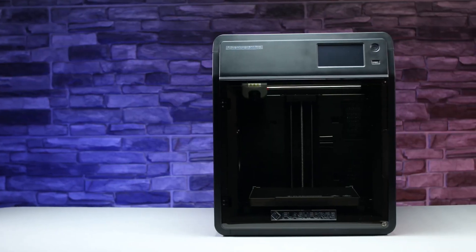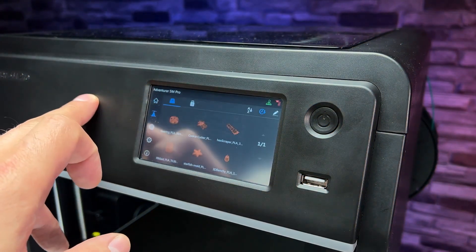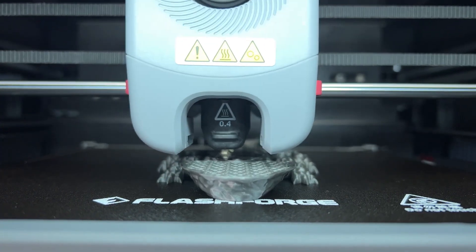The Adventurer 5M Pro enhances the printing experience with smart features aimed at convenience and efficiency. From the intuitive 4.3-inch touchscreen interface to the remote monitoring camera, users gain complete control over their printing projects.